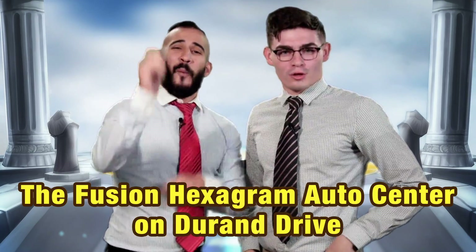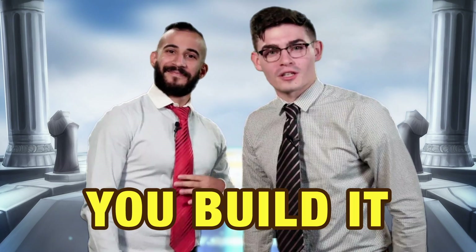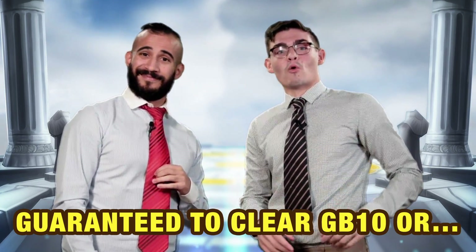Come to the Fusion Hexagram Auto Center on Duran Drive. We've got the 2020 Sigmaris. They come fully empty — in fact, you're going to build it. 6-star required. Devilmon not included. Guaranteed to clear GB10 or safety.